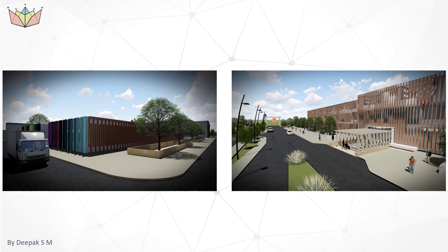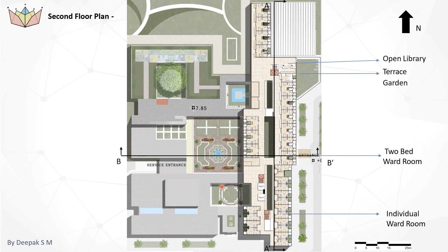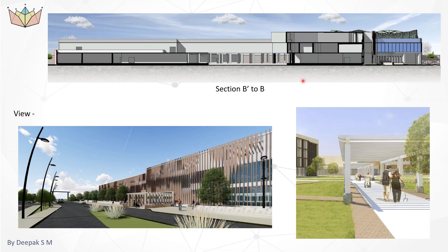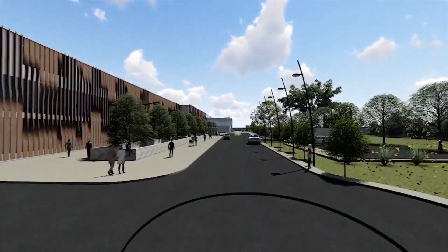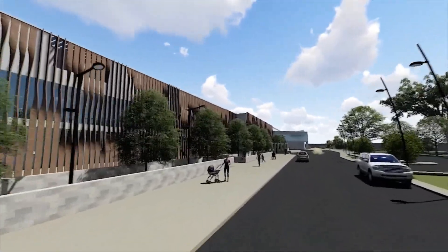This is the second floor plan. The second floor consists of individual wards, two-bed shared wards, an open library, and a terrace garden. This is the section of the building showing the different heights. This view shows a shaded pathway for the patients for their routine exercise. The current day scenario shows the requirement of re-adaptive use of buildings, and this design will help in the future to re-adapt to any circumstance.